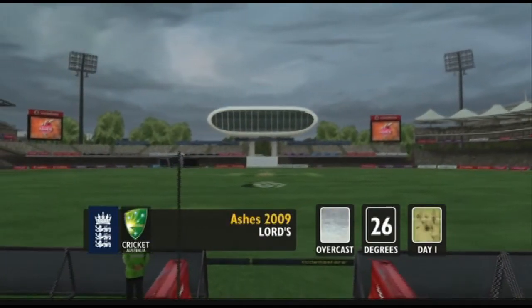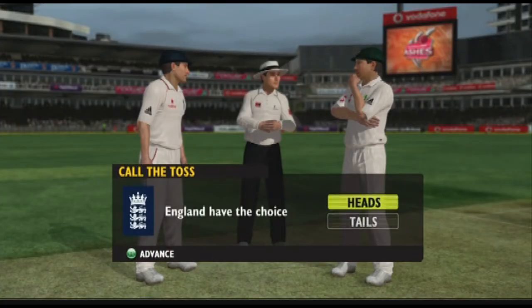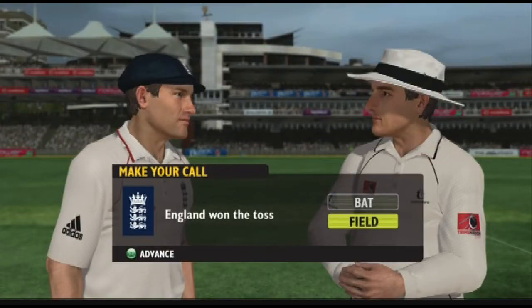Hello and welcome to Lord's, one of the oldest cricket grounds in England. What should be an engrossing second test of this Ashes series. The captains are about to toss the coin, so let's get down there and see what happens.